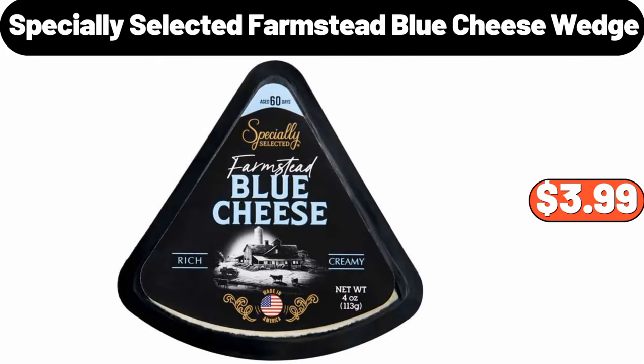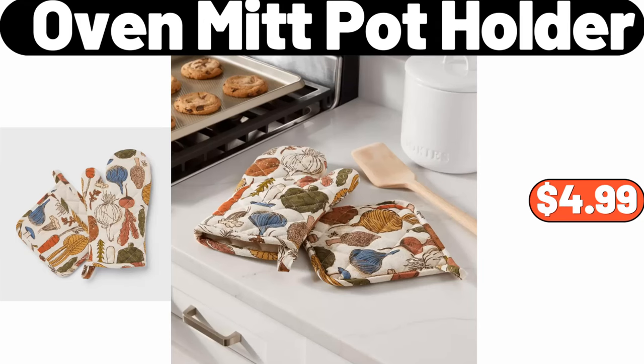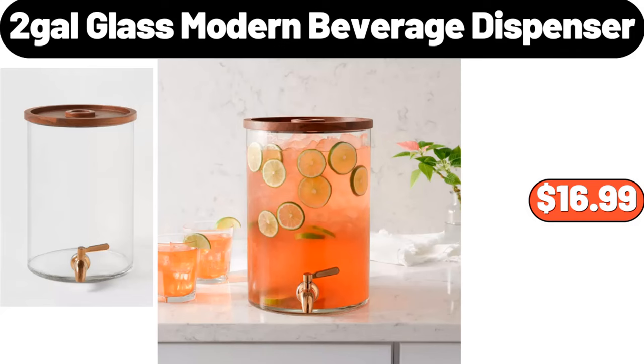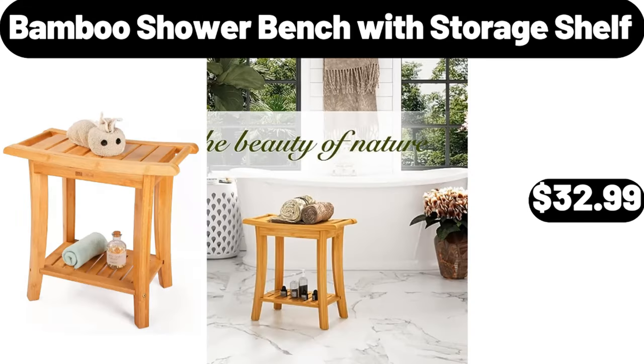Specially Selected Farmstead Blue Cheese Wedge, $3.99. Ceramic Gravy Boat and Saucer, $16.95. Oven Mitt Pot Holder, $4.99. Glass Modern Beverage Dispenser, $16.99. Countertop Dishwasher Portable, $142.99.